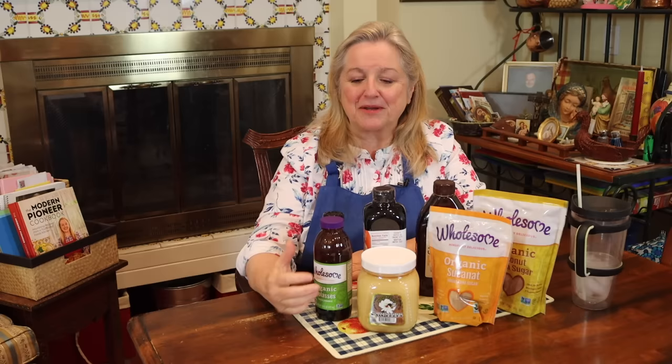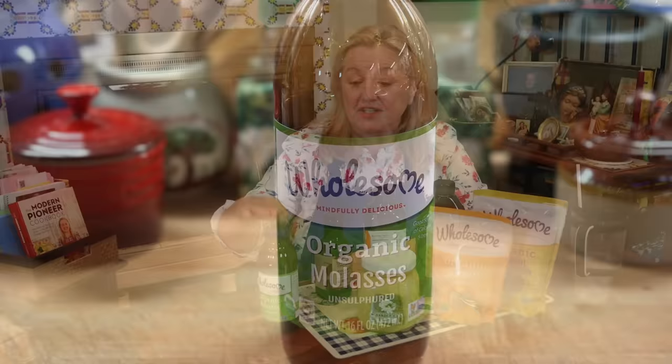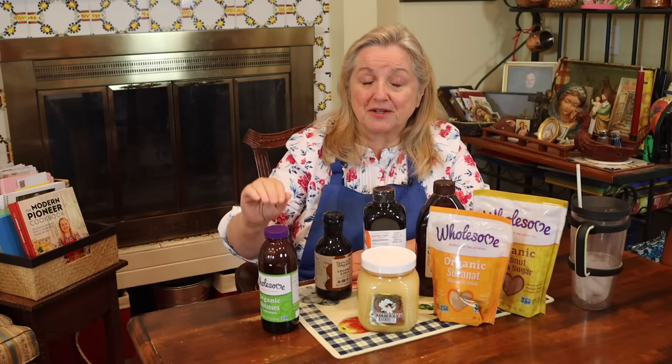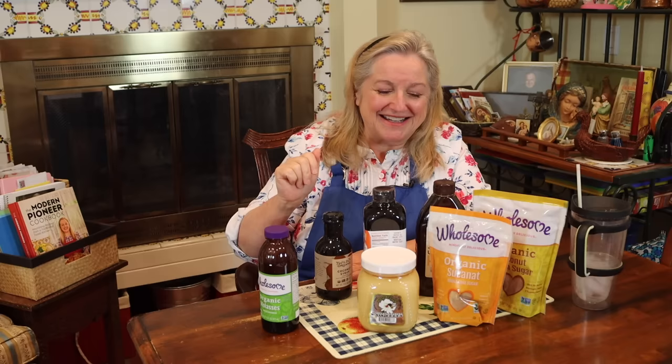My grandmother exclusively used molasses as her sweetener, so it's a wonderful one to keep on hand. It's very nutritious and rich in iron, which can supplement your diet during difficult times when you don't have a lot of meat. My mother would put a teaspoon of molasses in a small glass of milk and have me drink that every day to make sure I was getting enough iron when the grocery budget was tight.